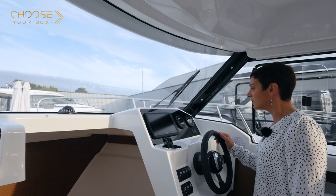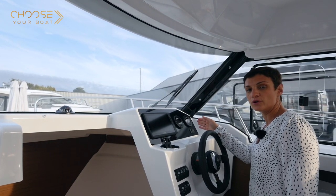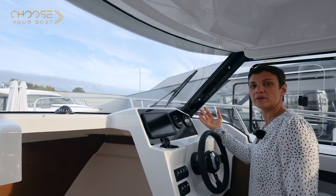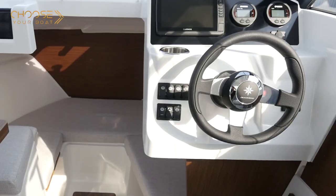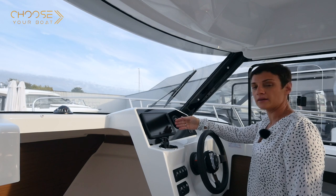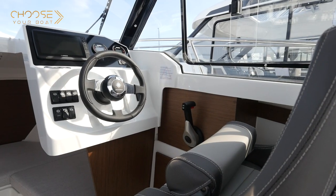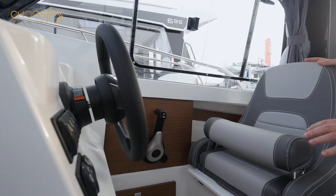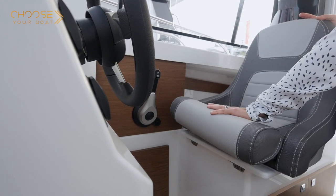The cockpit is to starboard. This boat can be equipped with a 100-horsepower Yamaha motor; the maximum horsepower is 115. The dashboard is equipped with the Yamaha motor instrumentation and can be equipped with a 7 or 9-inch Garmin instrument pack. The helm station is very ergonomic, fitted with a bolster seat which allows you to pilot the boat standing or seated.